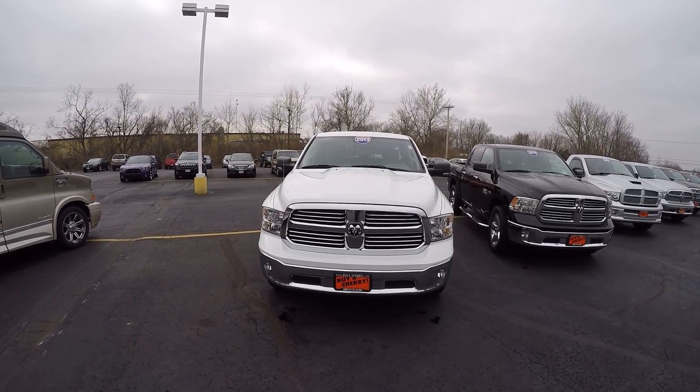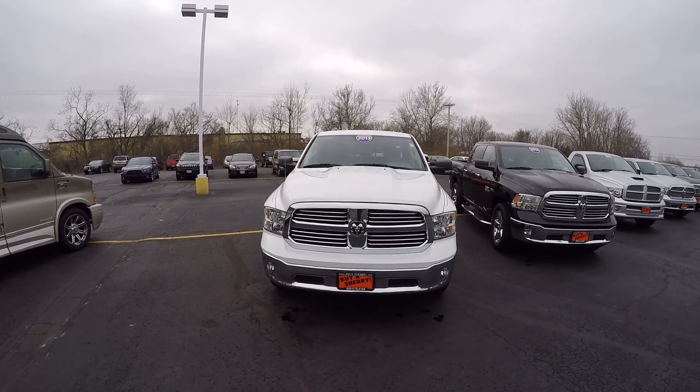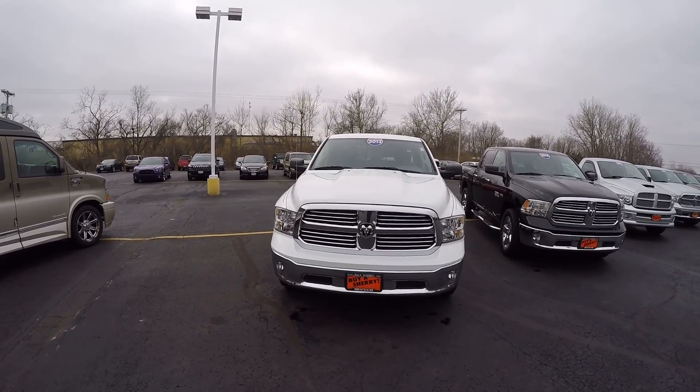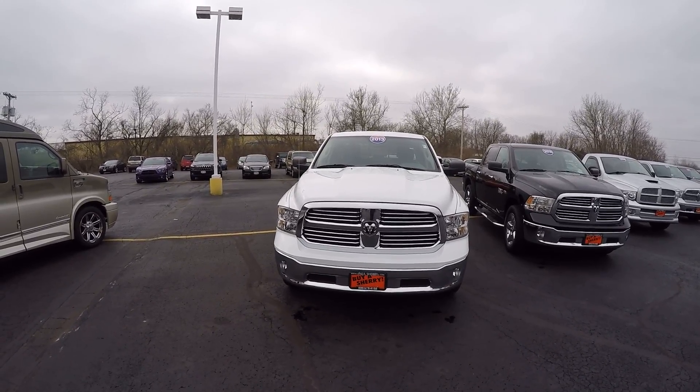We're here today at Sherry Chrysler Dodge Jeep and Ram, located in Pickwell, Ohio. I've got a 2013 Ram 1500. This is in the white, stock number CP14797T.